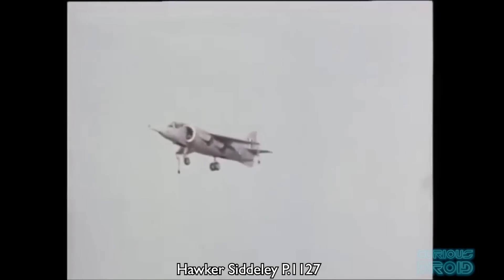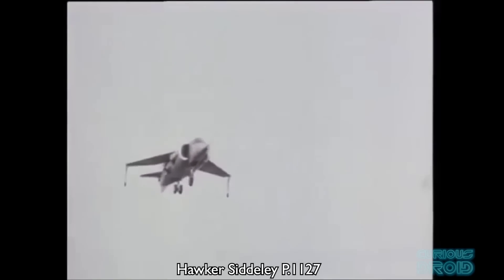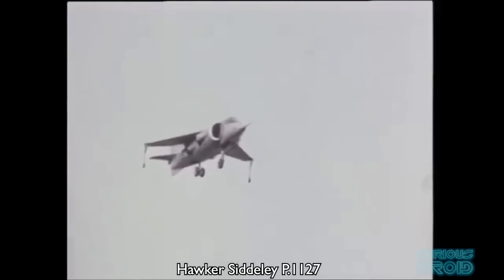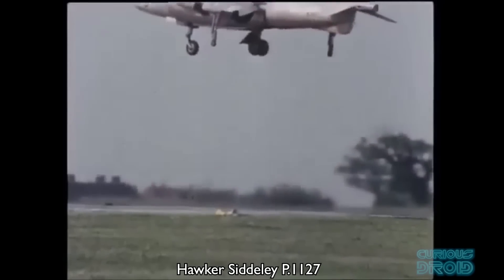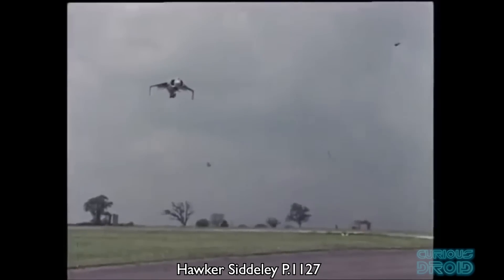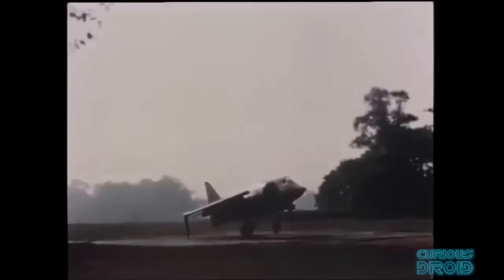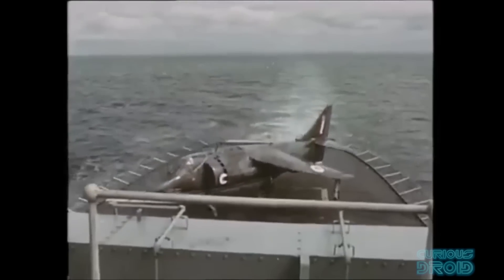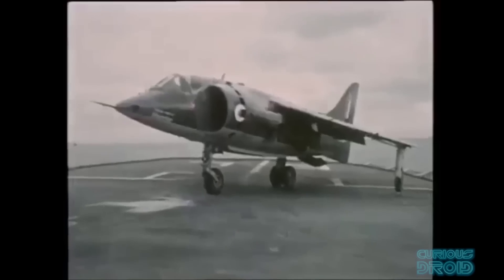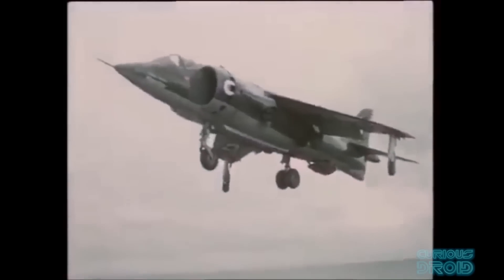But it was a miracle that the Harrier had gotten this far. In its lifetime there had been several attempts, both in England and in the US where it was built under license by McDonnell Douglas, to kill the project off. But these efforts failed because it was the only operational military aircraft in the world that could combine the vertical takeoff and landing of a helicopter with the flight capabilities of a traditional fighter, and could take off and land from a small clearing in a forest, a car park, or even a helicopter landing pad on a ship. But if this was such a good idea, why didn't anybody else make any similar VSTOL or vertical short takeoff and landing aircraft?